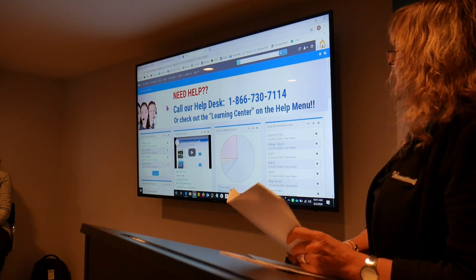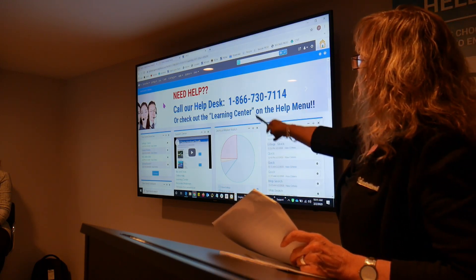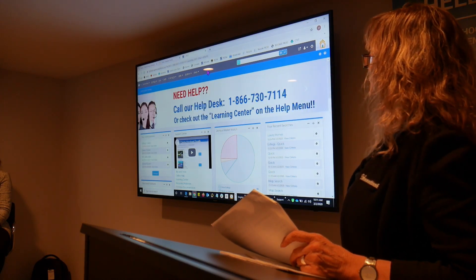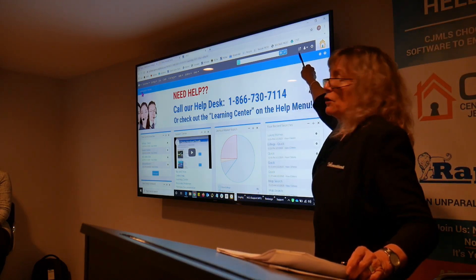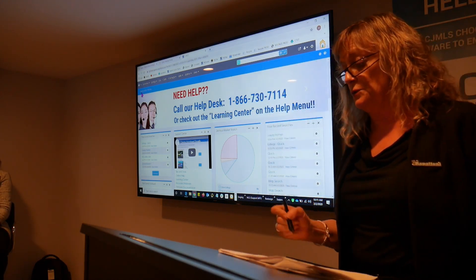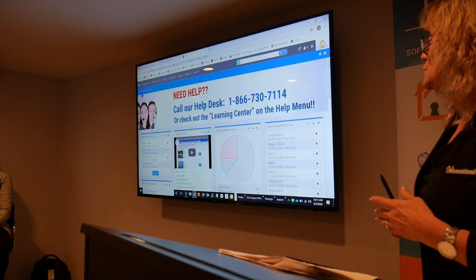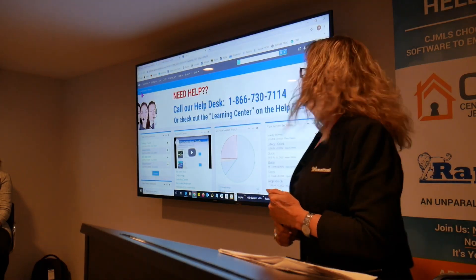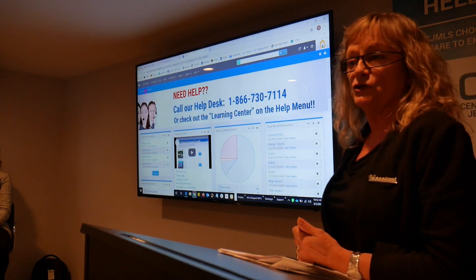Let's talk about navigating around the MLS. I want to draw your attention to the very top bar — this gray bar. We call that the menu bar. No matter where you are in the MLS system, that bar will always be there. Whether you're looking at listing details, search results, or whatever, it's always there so you can access all other parts of the MLS. The very first item is the searches menu.